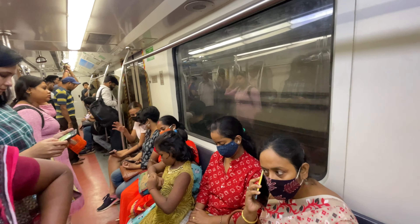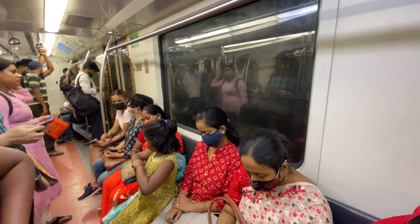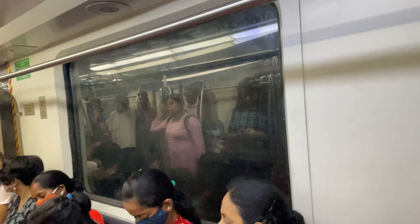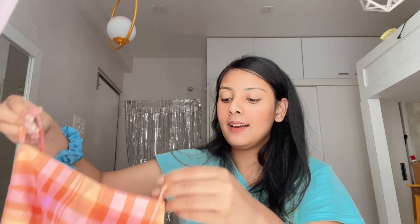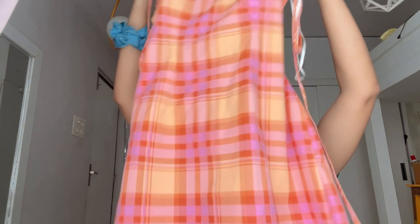That was pretty much the collection they have this time. That wraps up my outing for today — I'm heading back on the metro. I'm finally back home and I bought a dress from H&M that I mentioned in the video. I'm going to show you what I bought, but I won't try it on for you now — I'll save that for a haul video soon. Here is the dress I bought.